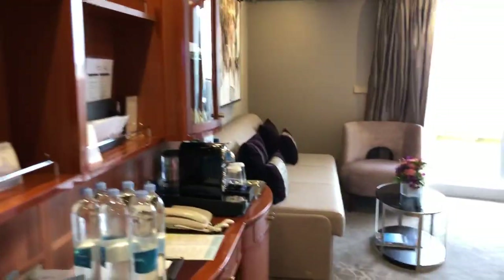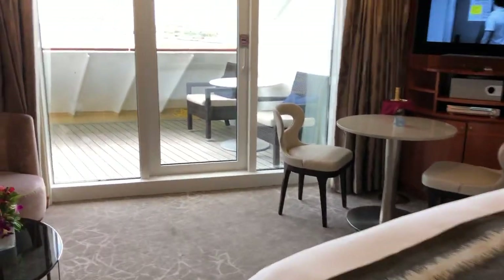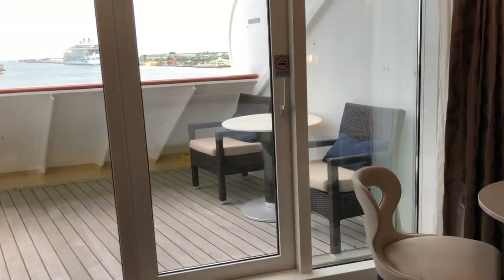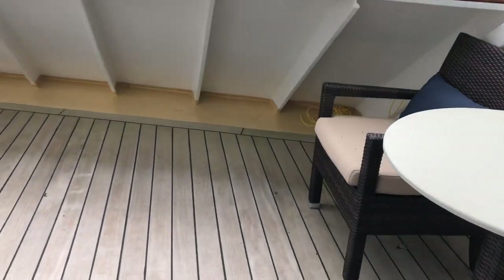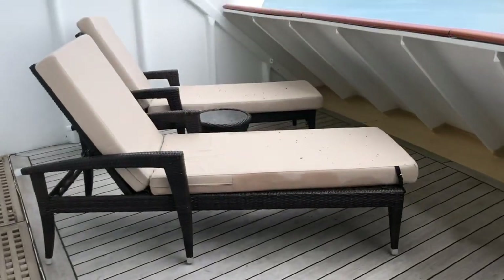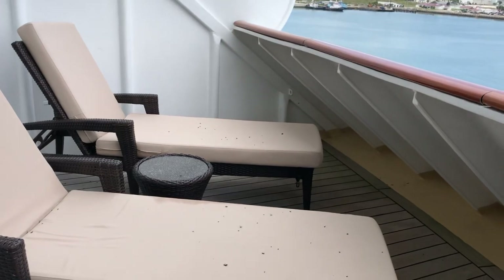This is really a huge, huge bathroom and closet and dressing area. We're going to go back out the door and you're back in your main room. Let me take you out onto your balcony — it's a nice deck balcony with loungers and a table.